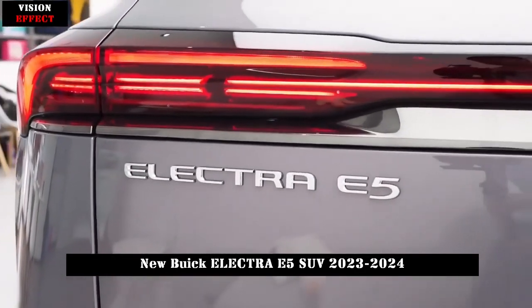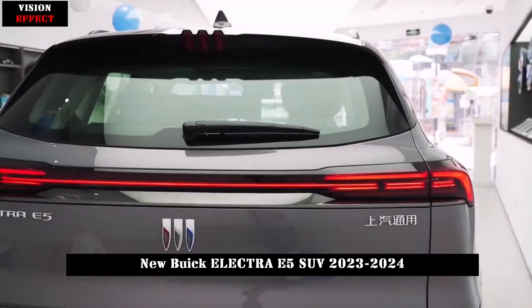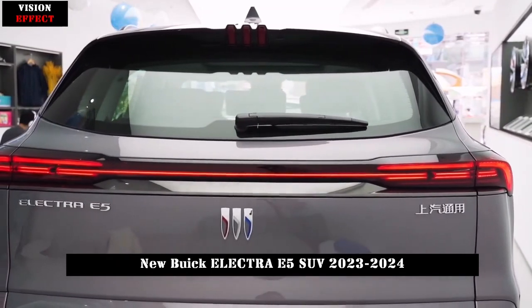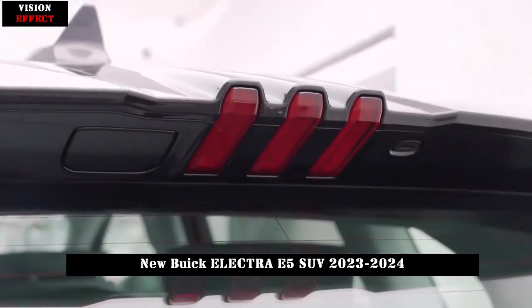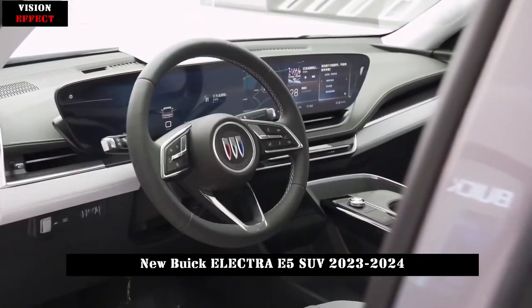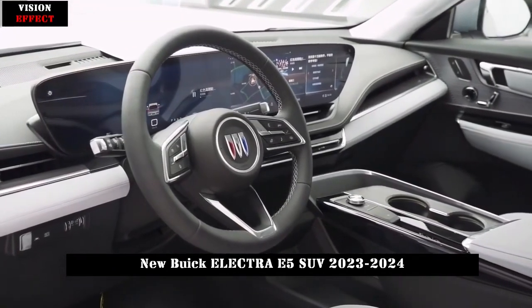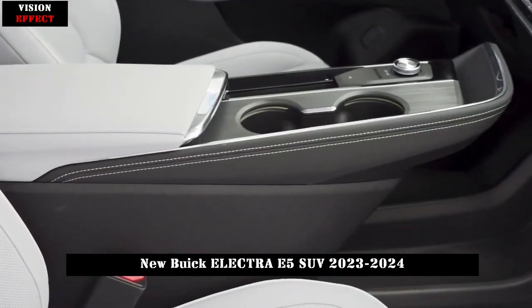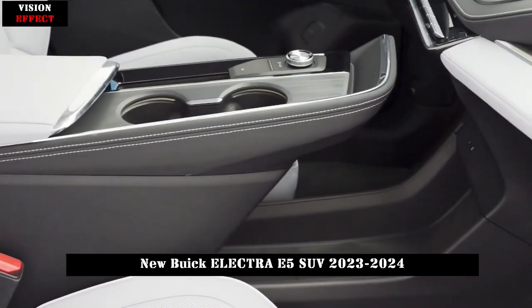In terms of configuration, the Buick E5 is equipped with 6 airbags, driving mode selection, L2 intelligent assisted driving system, 8 ultrasonic radars, keyless entry for the whole vehicle, and far and near adaptive headlights. Additional features include multi-layer soundproof glass in the front row, simulated sound waves, heated steering wheel, memory for the main driver's power seat, and rear air conditioning vents.